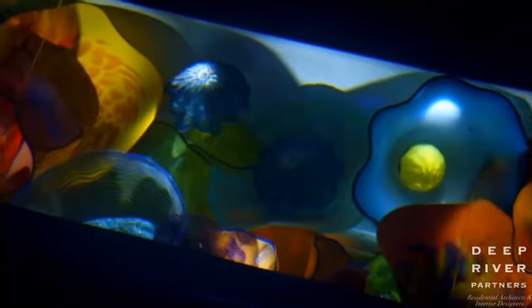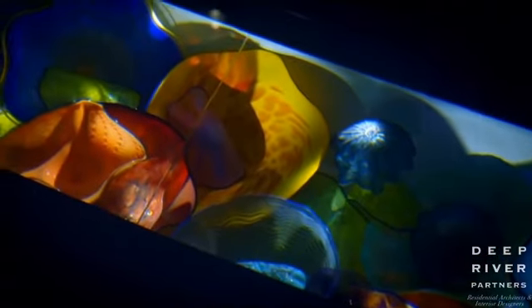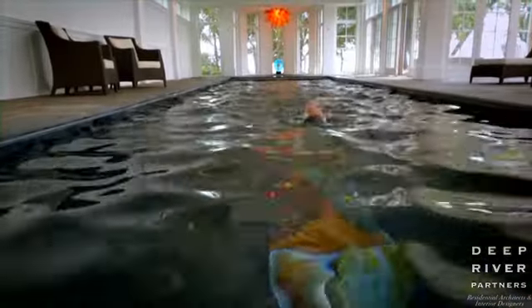Entertainment and exercise, beauty and function — this lap pool of luxury has it all. The brilliance of the glass and its intricate shapes start to float around you as you swim, creating a wonderful experience.